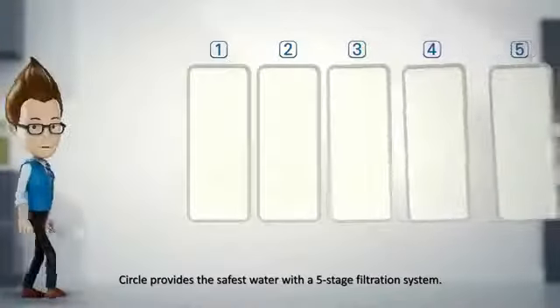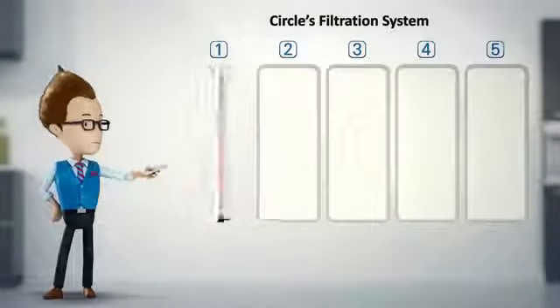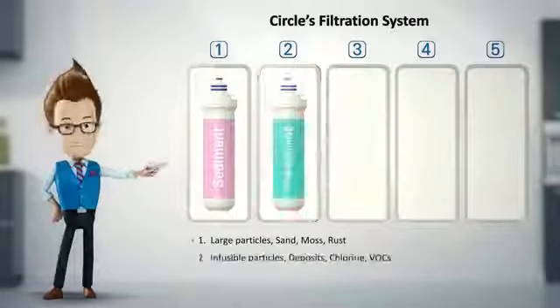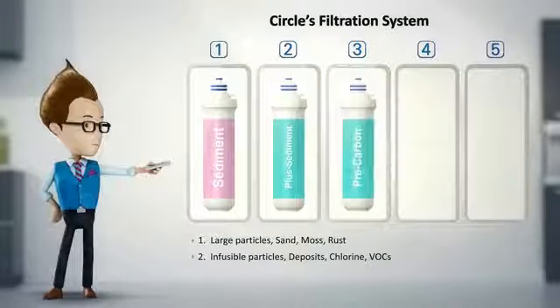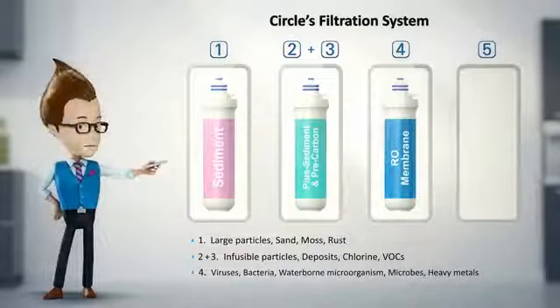CIRCLE provides the safest water with a five-stage filtration system: sediment filter, plus sediment filter, and pre-carbon filter, RO membrane filter, and post-carbon filter.